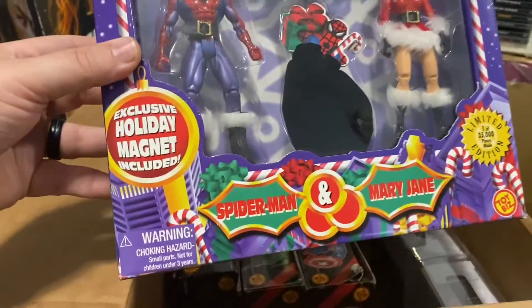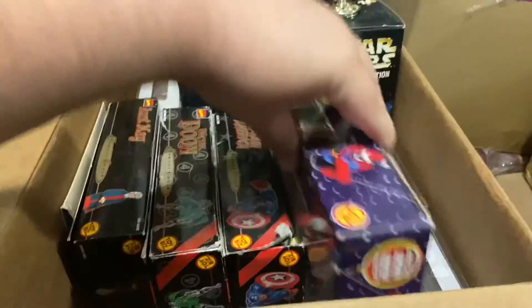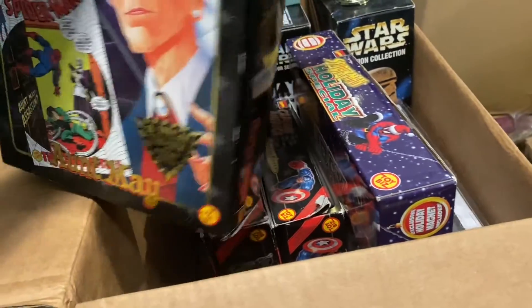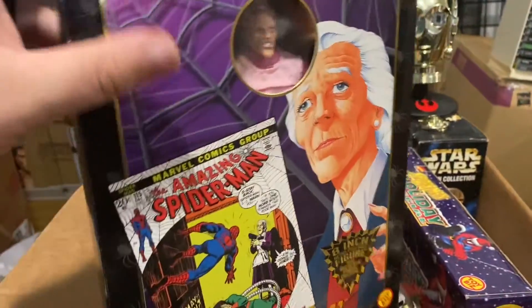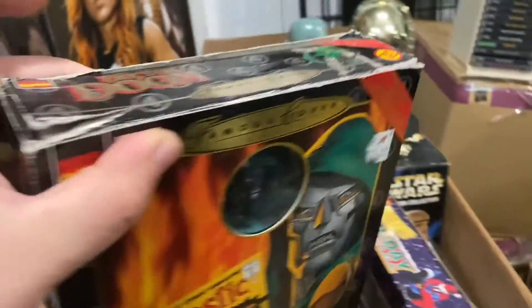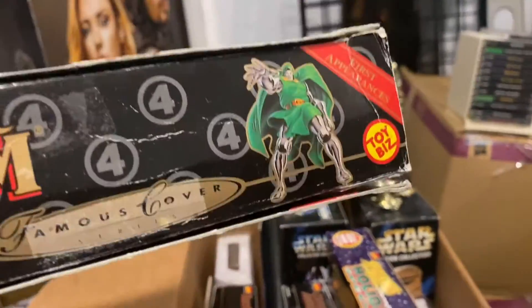Down here we have the Spider-Man Holiday Special box set — him and Mary Jane. I remember when he bought this; I was surprised he was getting rid of it. And then we have some of the Toy Biz kind of Mego-style figures — not actual Mego, just that style. So we have Mary Jane. If you guys actually collect these, let me know — just in general, if you collected them back in the day, let me know who you had.